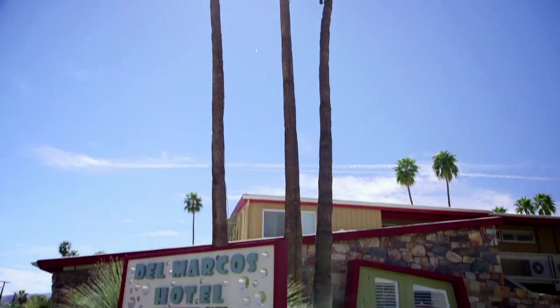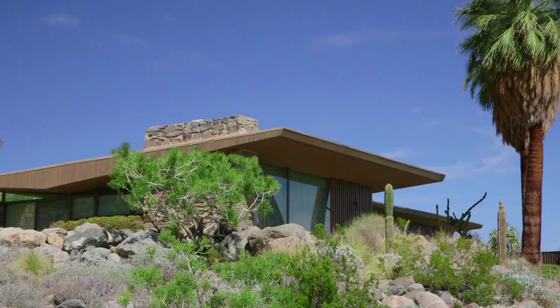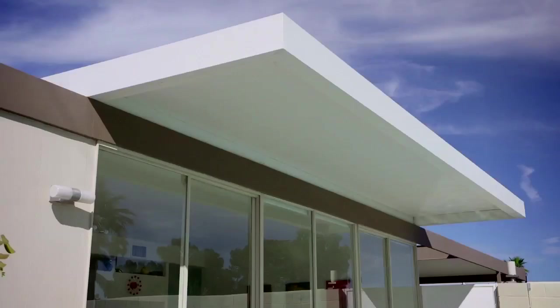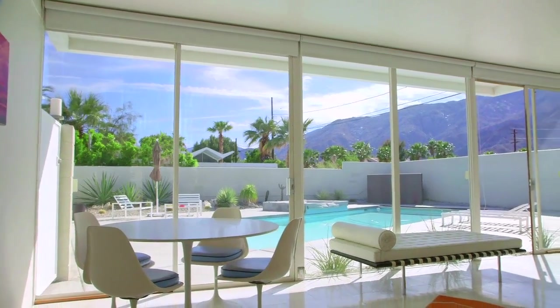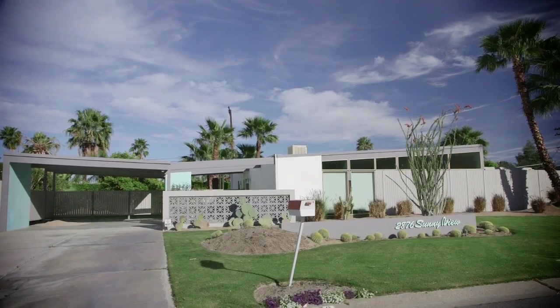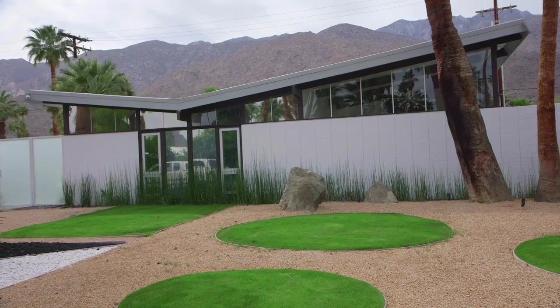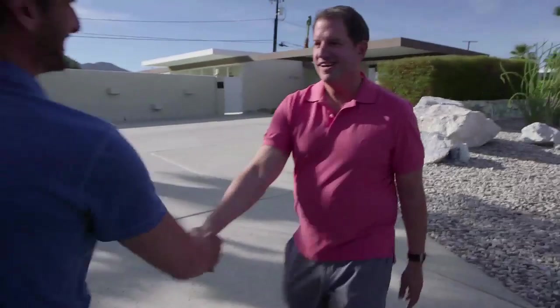Also native to Palm Springs is a particular style of architecture called desert modern. Hallmarks are sleek minimalism, clean lines, and wall-to-wall, floor-to-ceiling plate glass that brings the outdoors inside. You can experience first-hand Palm Springs desert modern architecture by staying in one of the city's many mid-century modern hotels or on a private tour with Michael Stern.